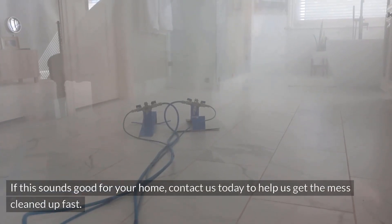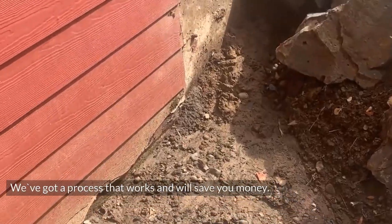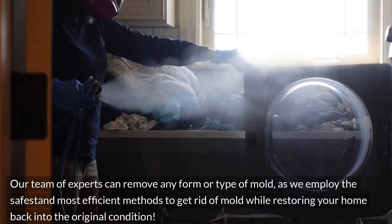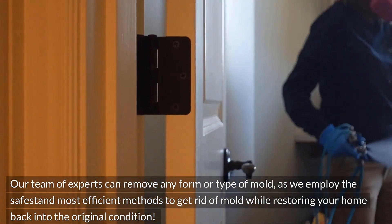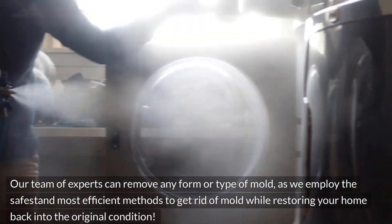If this sounds good for your home, contact us today to help us get the mess cleaned up fast. We've got a process that works and will save you money. Our team of experts can remove any form or type of mold, as we employ the safest and most efficient methods to get rid of mold while restoring your home back to its original condition.